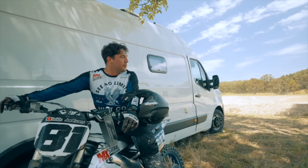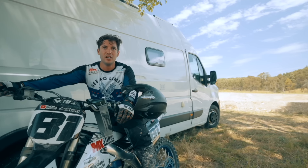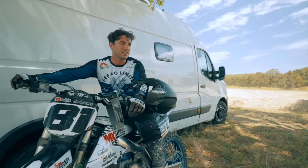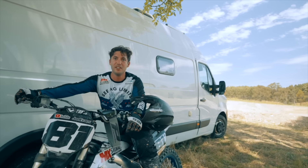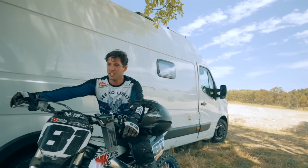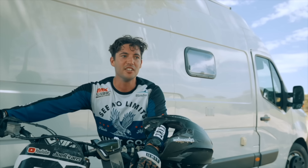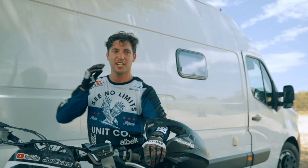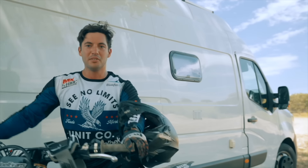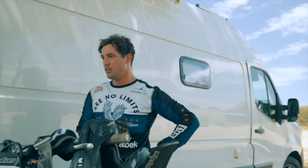That was horrendous, so bad. I normally try to be nice but I spun a little bit in the whoops that first time and then my confidence was just completely shot. I was like, 'I'm going to come in at two kilometers an hour — that'll fix it.' That's why we're here.